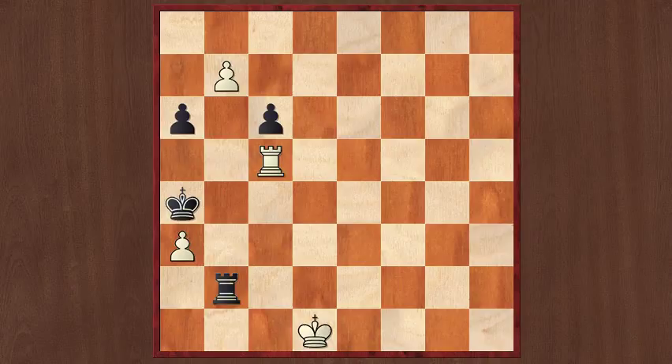Hi all, this is Waldemar from Better Your Chess. In this video we're going to take a look at a famous chess study from Ladislav Proks, composed in 1944.